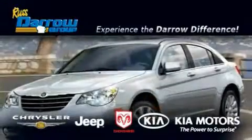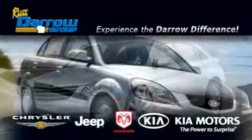Another fine vehicle offered by Rust-Aero Kia Chrysler Jeep Dodge Madison. This is a 2005 Hyundai Sonata.